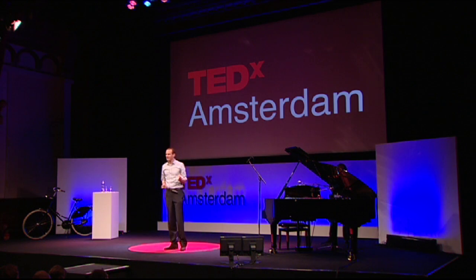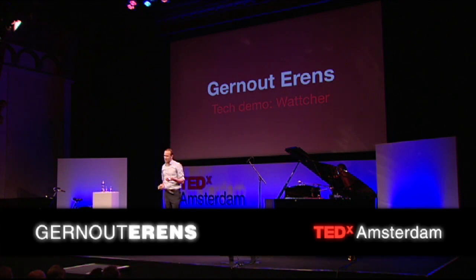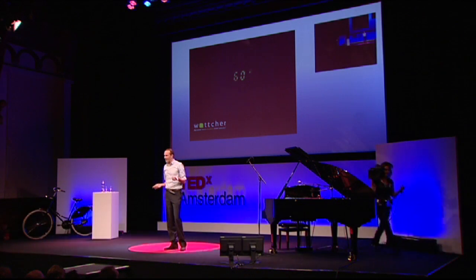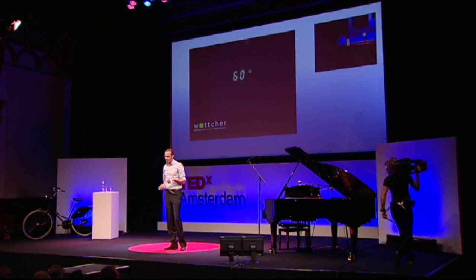I'm here to present The Watcher. This is the product that we developed. We're really proud to be here and proud to show you the product. It took us a lot of effort, a lot of energy. And that's what we're talking about — about energy.